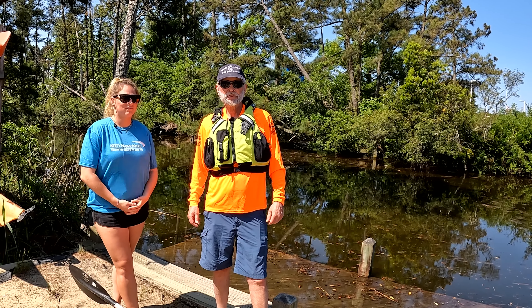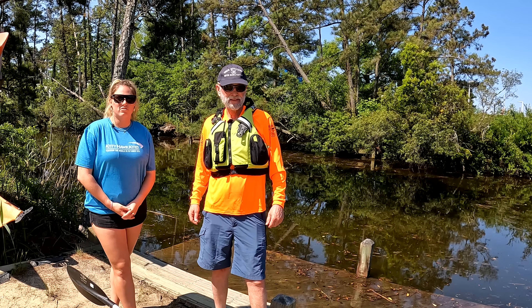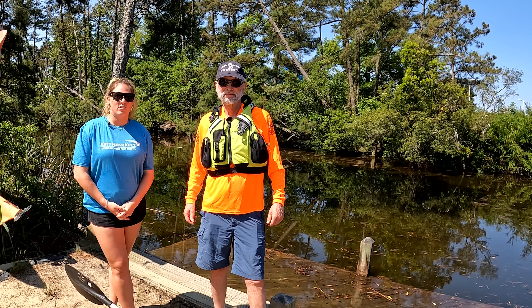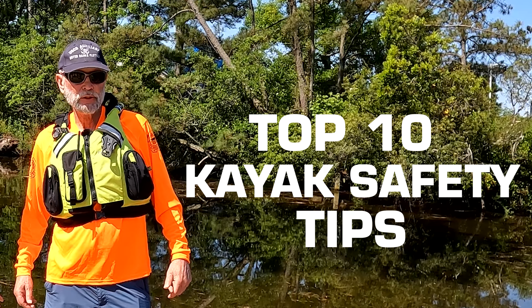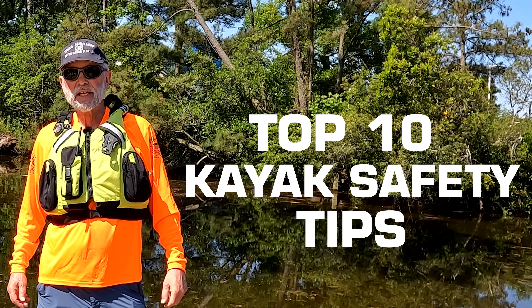I'm Roland McDevitt with the United States Coast Guard Auxiliary and the American Canoe Association. And I'm Jules from Kitty Hawk Kites. We'd like to welcome you to the Outer Banks of North Carolina, truly a boater's paradise. In the next few minutes we'll count down the top 10 things you can do to make kayaking adventures as satisfying and safe as possible.